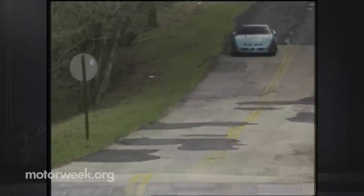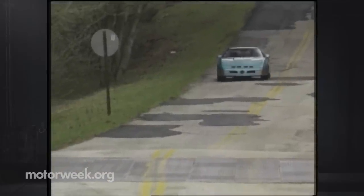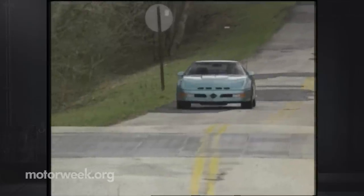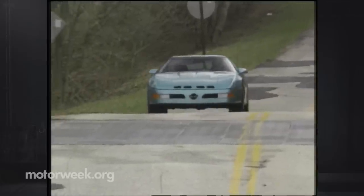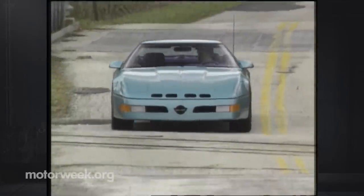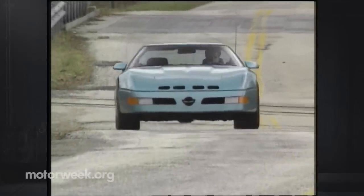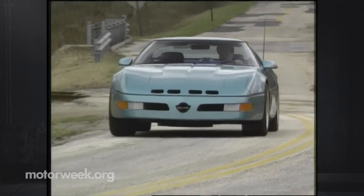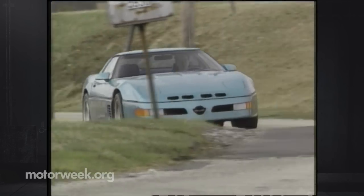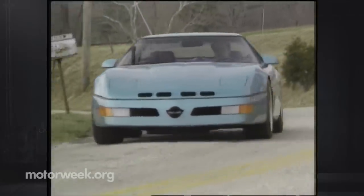The complete Supernatural package, including engine, suspension, interior, and bodywork, adds $42,705 to the cost of a standard Corvette LT1, boosting the total price of our test car to $77,300. A lot of money, even for this level of performance. Fortunately, more budget-minded enthusiasts can pick and choose just the features that they want.